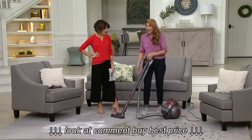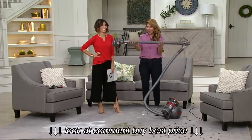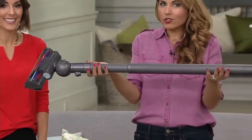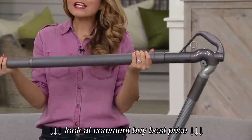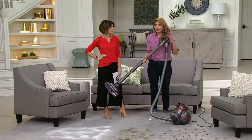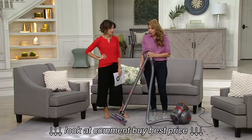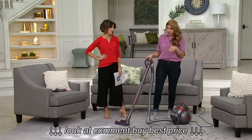The best part about the canister is all you're carrying is this piece — a super lightweight two to three pounds, if that. So if you love your upright but it's just too heavy, or you grew up with a canister and know they can be clumsy, this is the next generation and super easy to use. We're going to start here on the carpet.